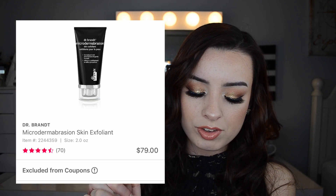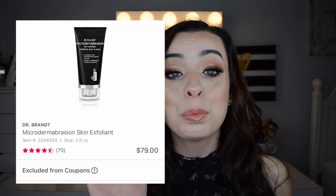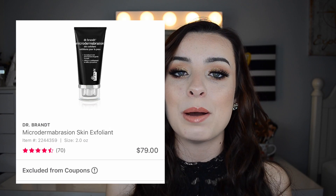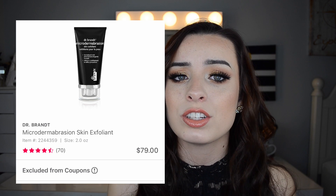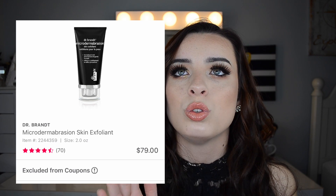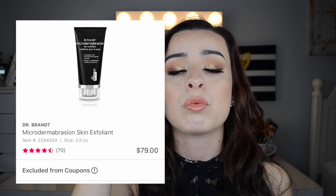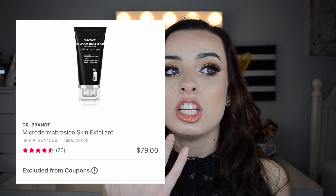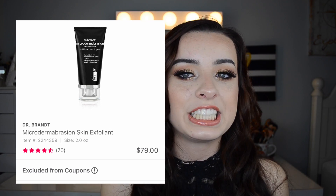The last skincare pick is the Dr. Brandt Microdermabrasion, going to be $55.30 for the full size, regularly $79. It's super steep in the first place, but I love this scrub. I won't be picking it up because that's just too much for me to spend, but if I could I totally would — it's my favorite scrub. It really gets into your pores and cleans you out. It's the only scrub besides the St. Ives Apricot Scrub that I really love and would repurchase.